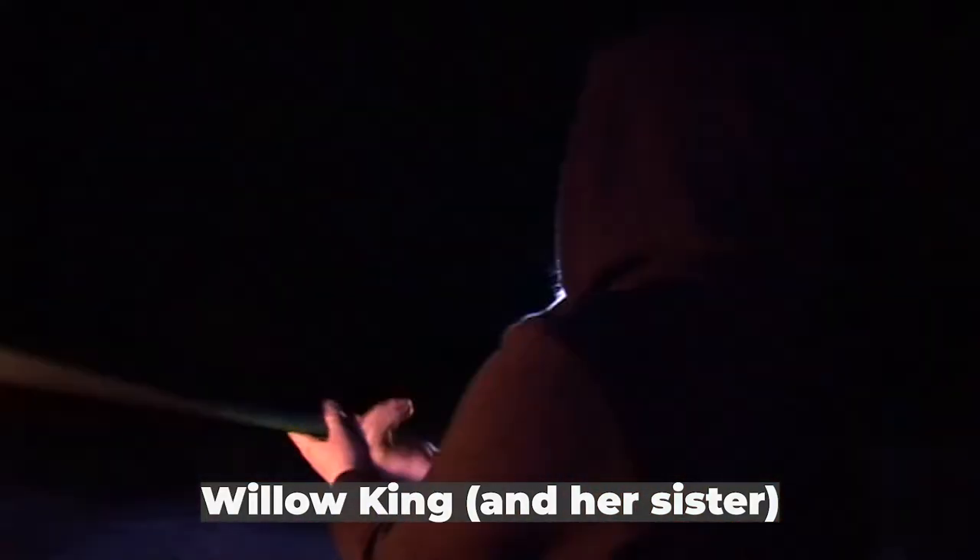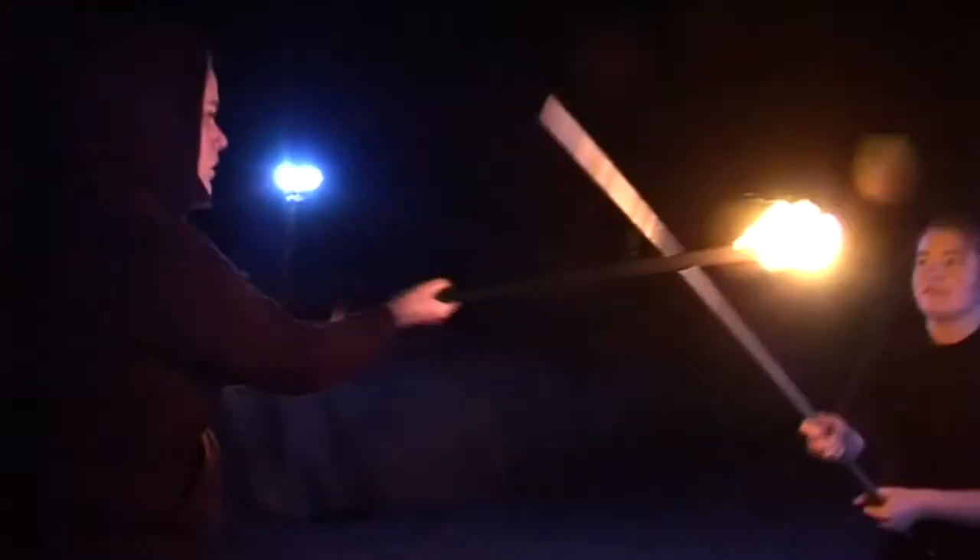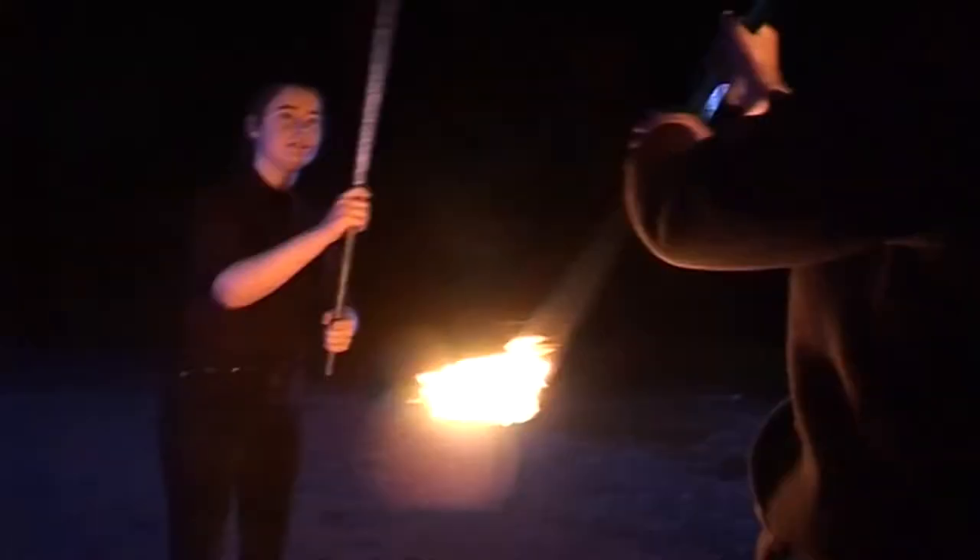Rule 2. Don't go for the attack. Let them tire themselves out. You need to be defensive.